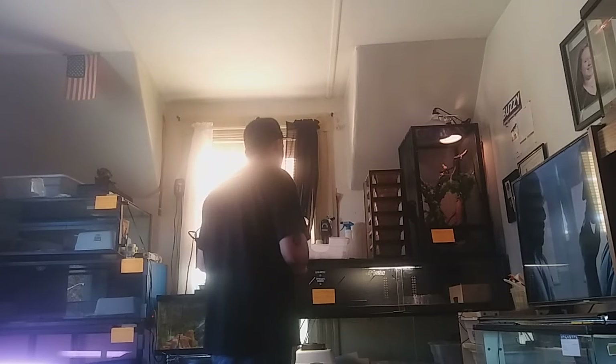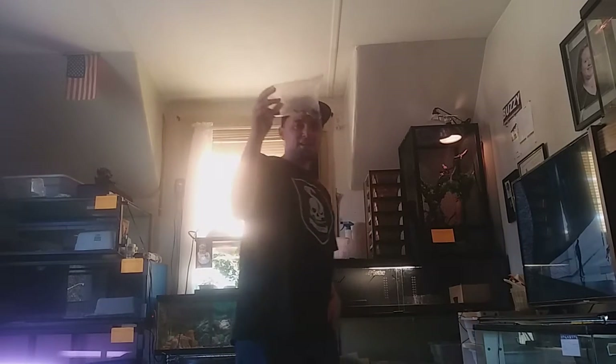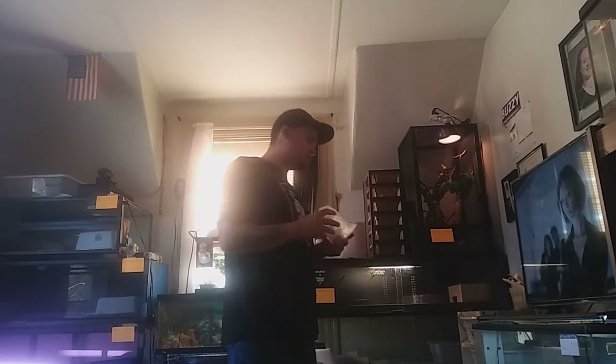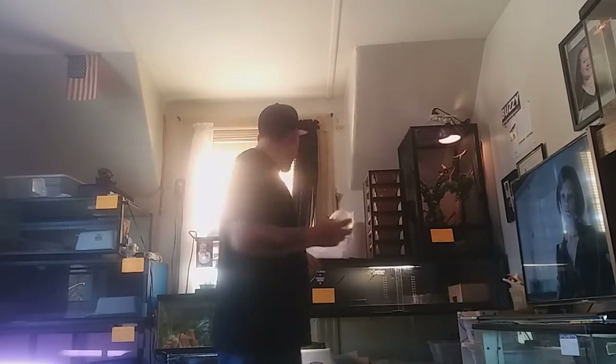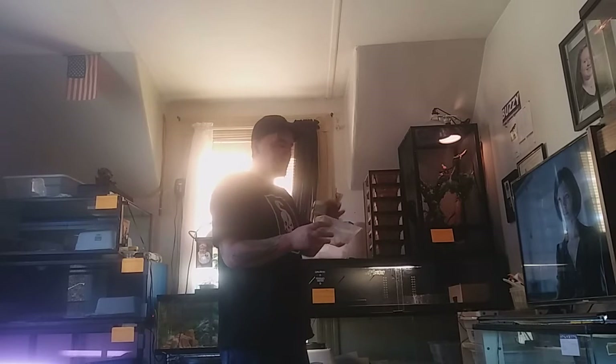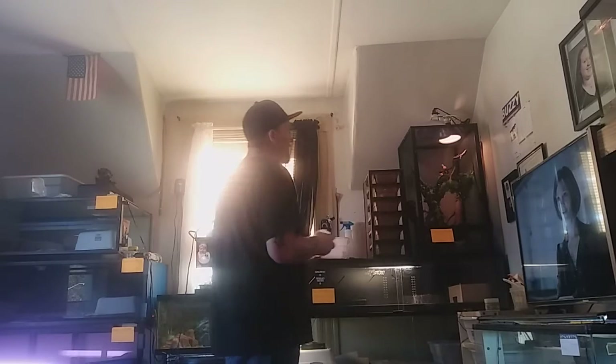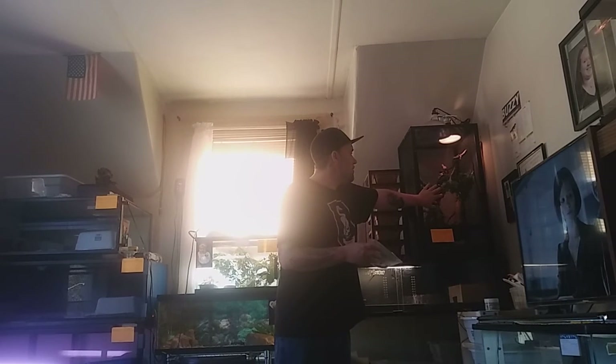Right here I have 18 large crickets. What I'm going to do is cut the corner off the bag and put some calcium powder on these crickets. I give calcium powder on every other feeding with the crickets — the last time they got them I didn't put any calcium powder, so this time I will, and so on and so forth.